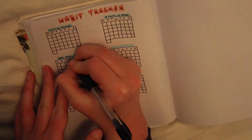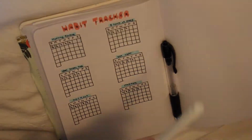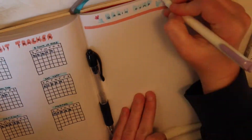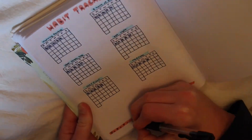Some of the habits I wanted to work on were things like how I start my morning and limiting my screen time, but you could do whatever you want for this. And then on the right hand side of this page I have a brain dump. You can literally write out anything in a brain dump — hence why it's called a brain dump, you just dump your brain onto it. Anything.